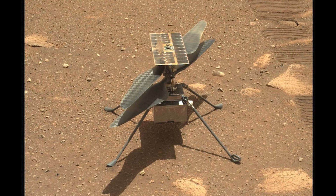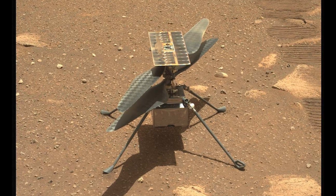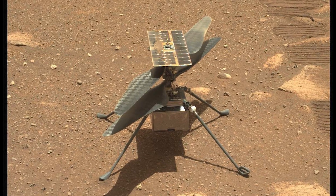The dust even grounded NASA's Ingenuity Mars helicopter, postponing flights until conditions improved.